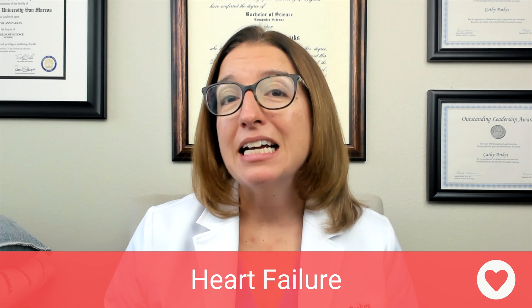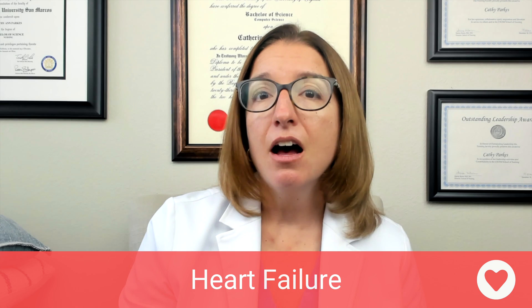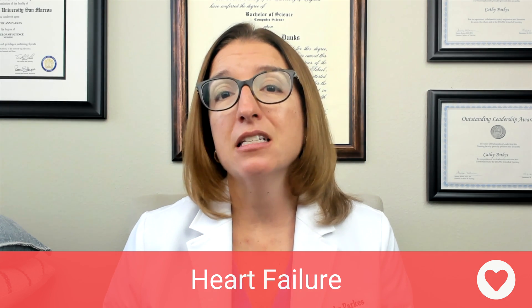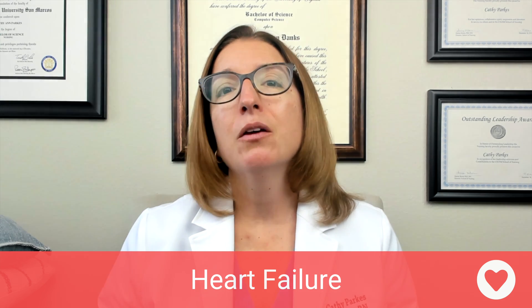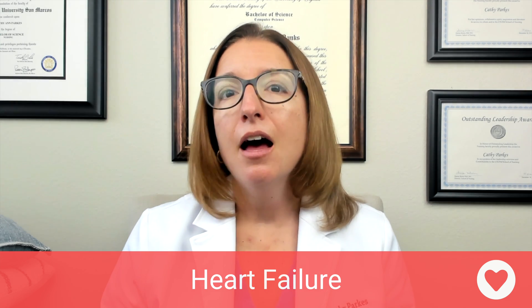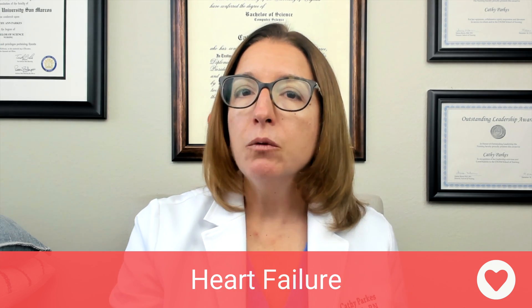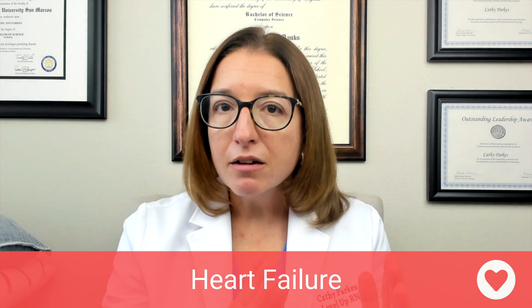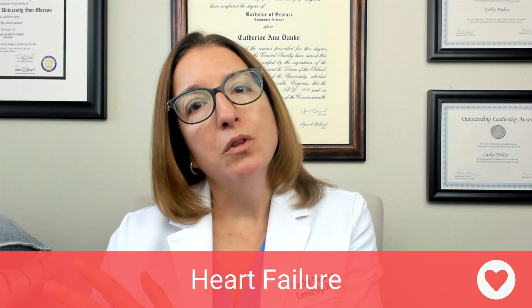In terms of the signs and symptoms of heart failure, we have left-sided heart failure signs and symptoms and right-sided heart failure signs and symptoms. If you think about the blood flow through the heart, it will help you think critically about what signs and symptoms you can expect. Blood will come into the right side of the heart, then go to the lungs, then to the left side of the heart, and then out to the body.